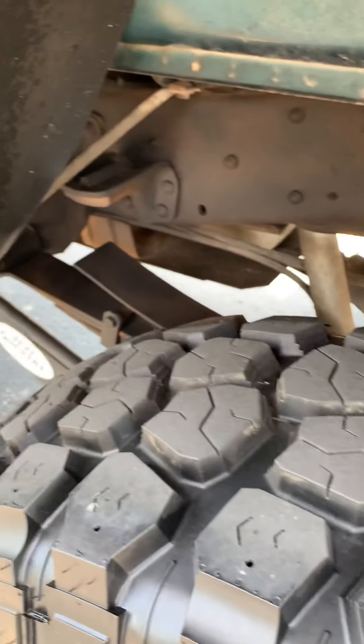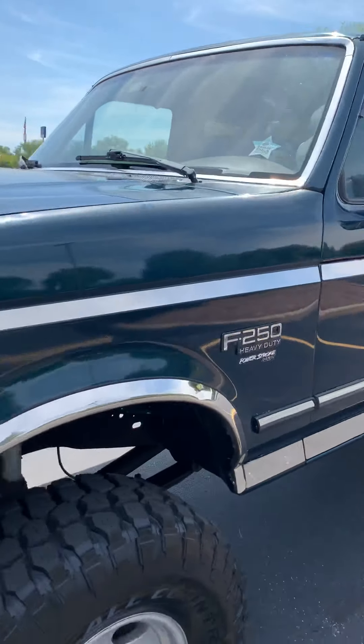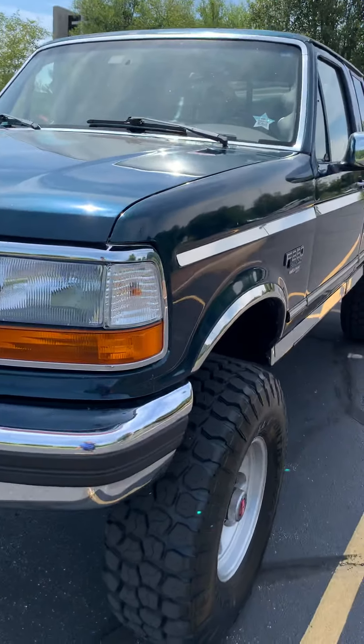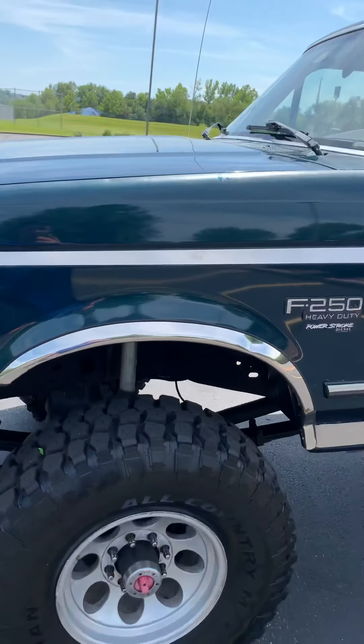Everything's beautiful inside. You can see my reflection really well in it — it's gorgeous. The only other imperfection is a slight bit of fade on the top of this fender, but that's not even noticeable unless I point it out to you.